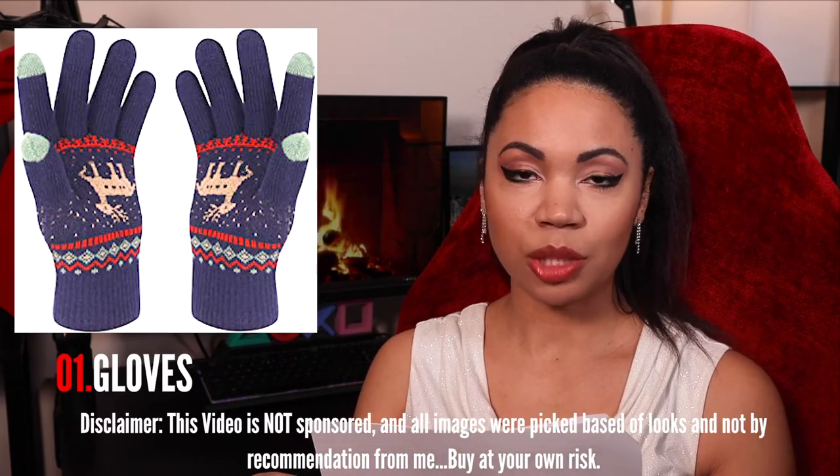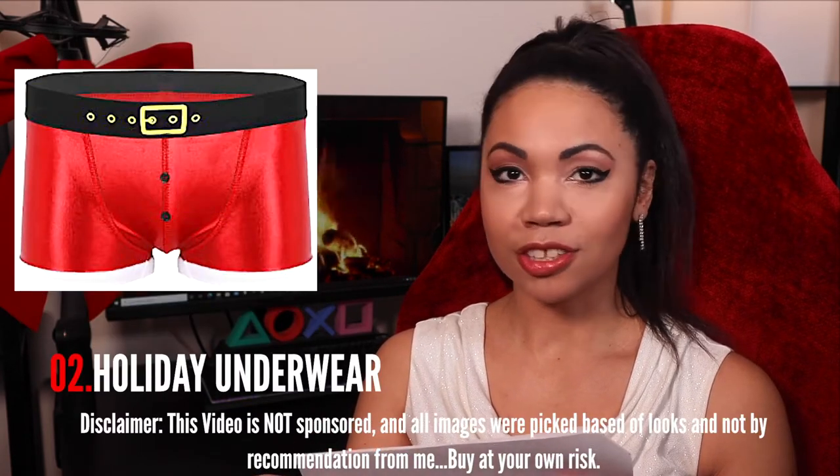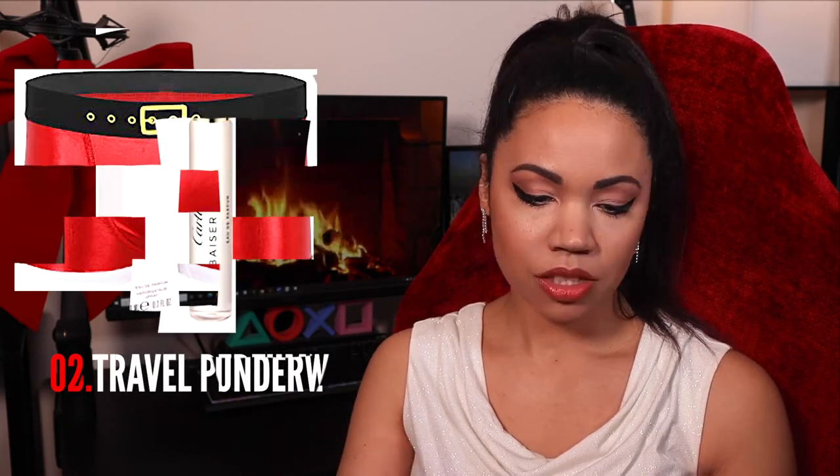Gloves — multiple kinds, fancy or cheap ones. Holiday underwear or socks — you can find cute ones, sexy ones, funny ones, whatever. Travel size body spray, perfume, or cologne. It's cool to get travel sizes of different scents you haven't tried before — you get a little taste of different kinds, so it's really cool to put multiple travel size smells in there.